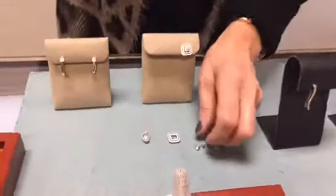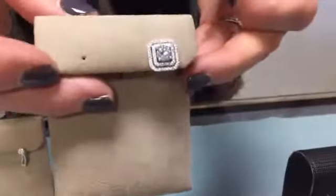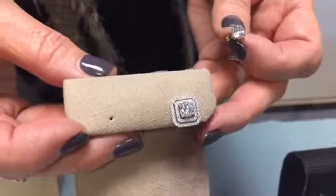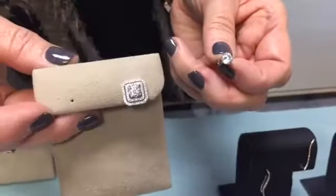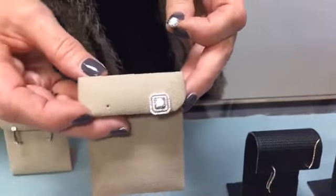Going back to the solitaire stud, we have the addition of earring jackets. This is a great way to enhance your stud or solitaire earrings because it just makes it look like a completely different earring. You've got your stud as one option, and wearing the stud with the jacket gives a great new look.